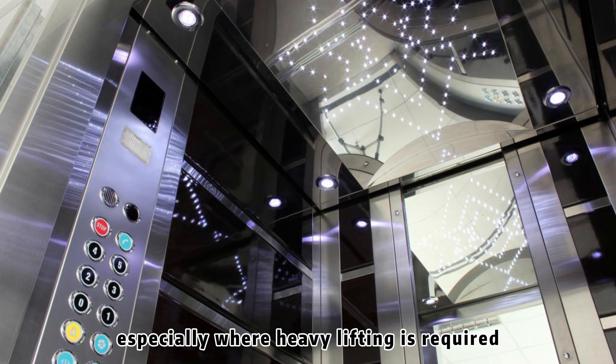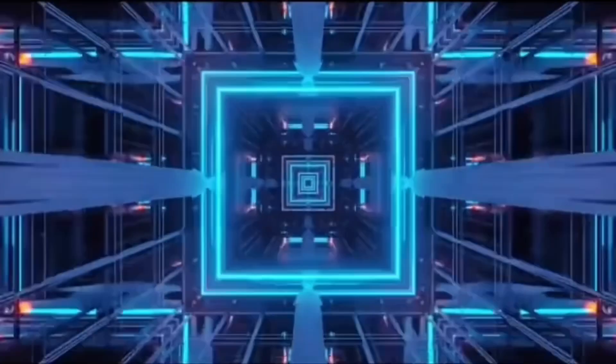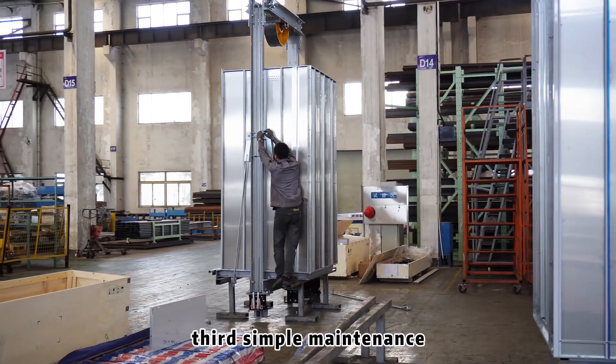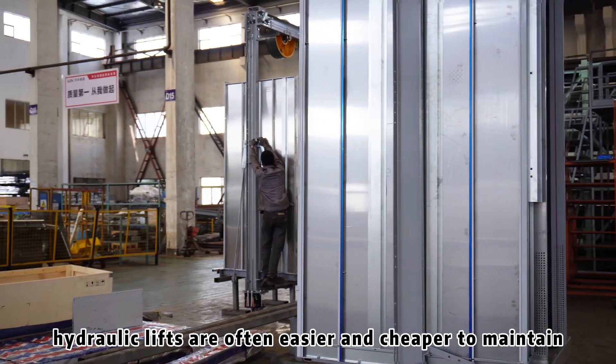Third, simple maintenance: hydraulic lifts are often easier and cheaper to maintain due to their simpler mechanical structure.